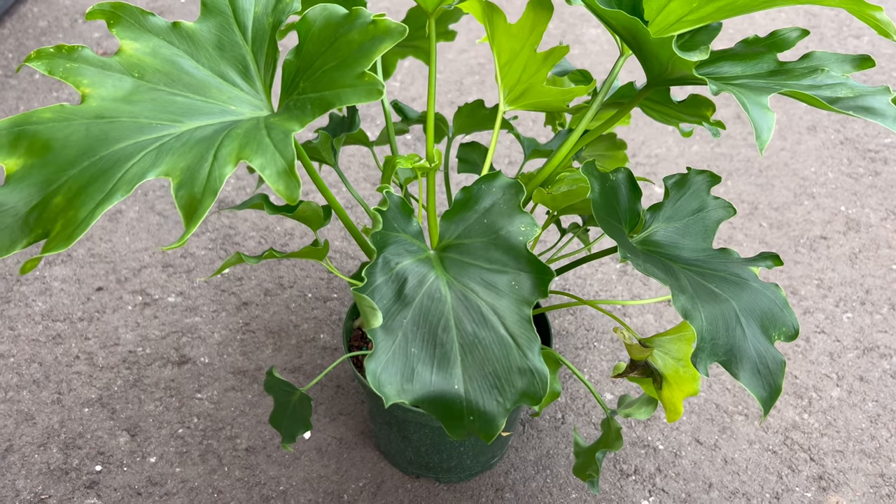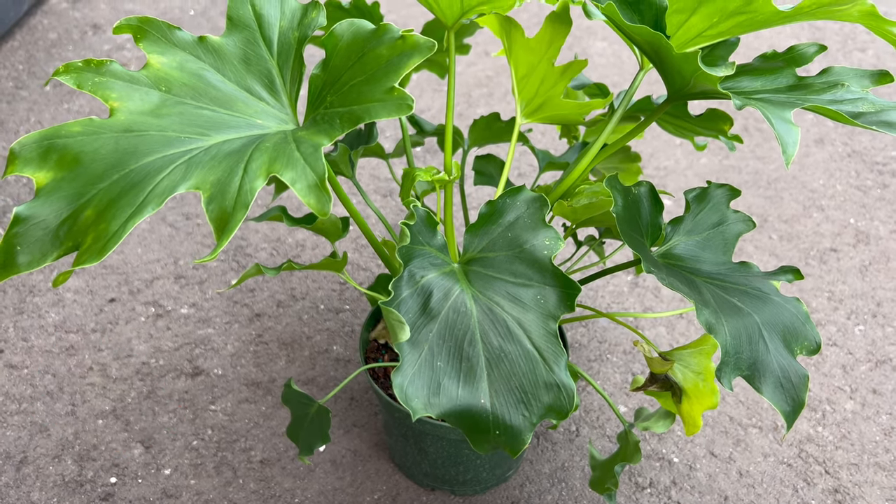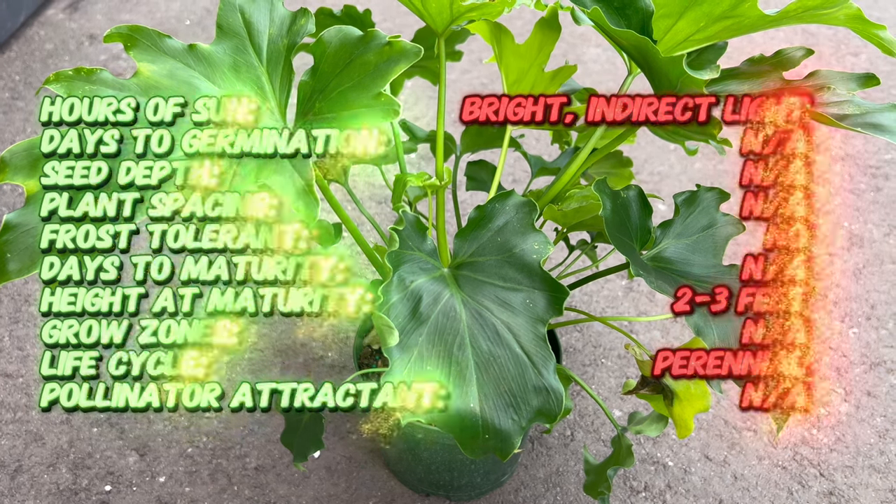Welcome back. Today we're embarking on a journey into the enchanting world of Philodendron Lickety Split, a plant celebrated for its graceful and artistically designed foliage.